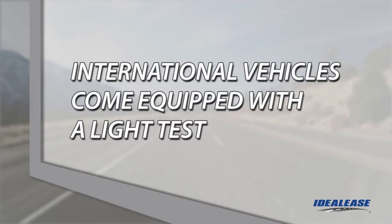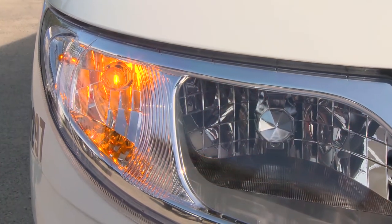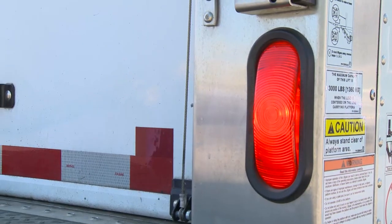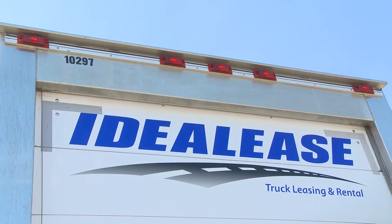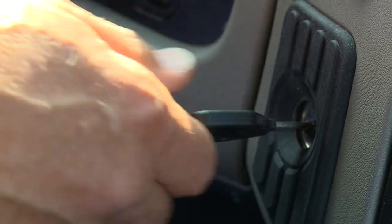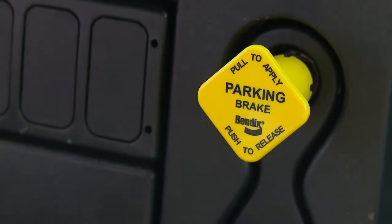Next, let's conduct a light test. Our units are equipped with a lamp check button on the dash that activates a pre-trip light test. The lamp test repeatedly flashes all the lights on the vehicle in a sequence, allowing you to walk around the vehicle and verify that all the lights are working properly while completing your inspection. Turn the key to ignition or accessory, set the park brake, and press the lamp check button.